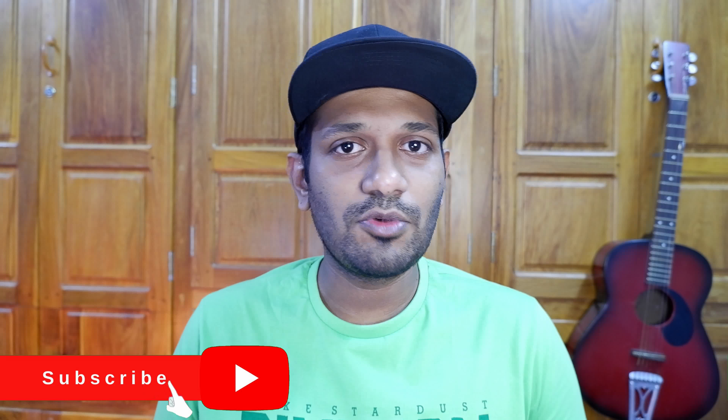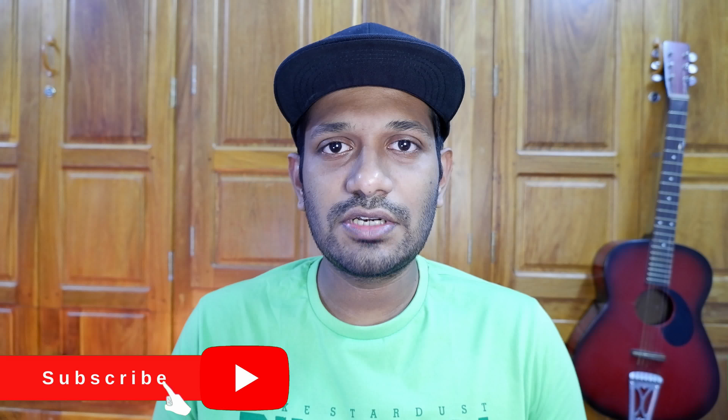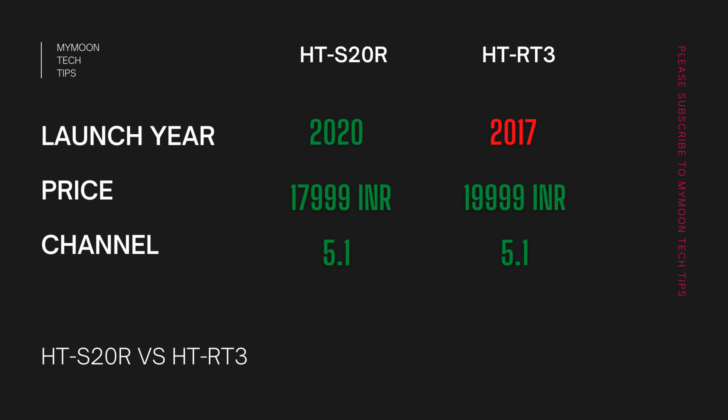If you guys are new to Mymoon Tech Tips, please support us by subscribing for more such videos — we post tech videos like this regularly. The major point to consider when comparing two different soundbars is what year they were launched. The HT-RT3 was launched in 2017, whereas the HT-S20R was launched recently in 2020.